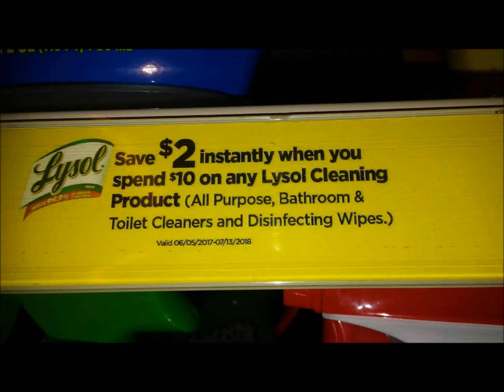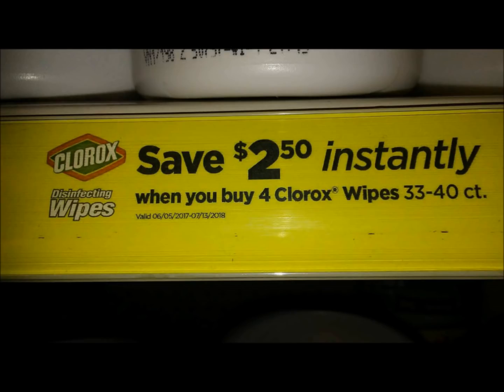So I guess this is an unadvertised deal. I've noticed Dollar General will occasionally put it in the ad, but for the most part this is an unadvertised deal. According to the sign for the Lysol and the Clorox deal, as you can see, they both say they're not going to end until July 13, 2018.